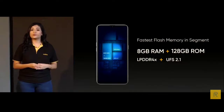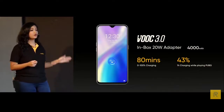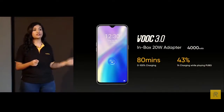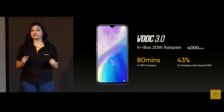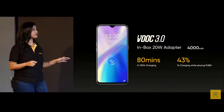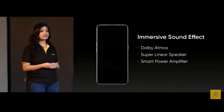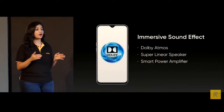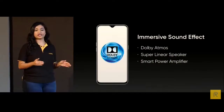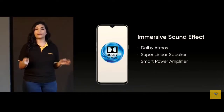With great power comes the 20W VOOC 3.0 flash charge experience. You can charge your phone from 0 to 100% in merely 80 minutes. Even after an hour of PUBG gaming while charging, it still charges to about 43%. The XT also supports Dolby Atmos combined with super linear speakers and smart power amplifiers, doubling the audio volume and improving overall sound quality for the best audio experience.